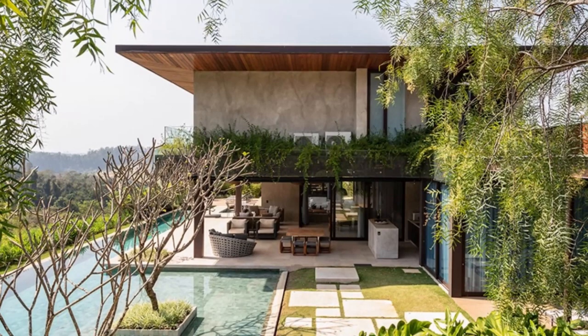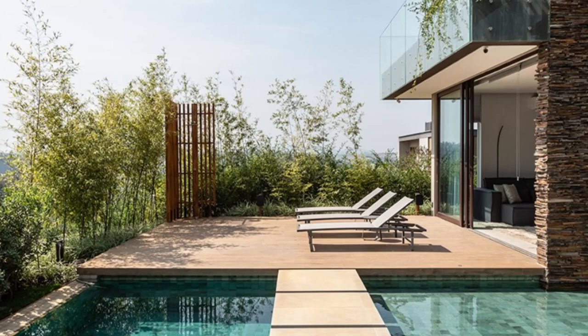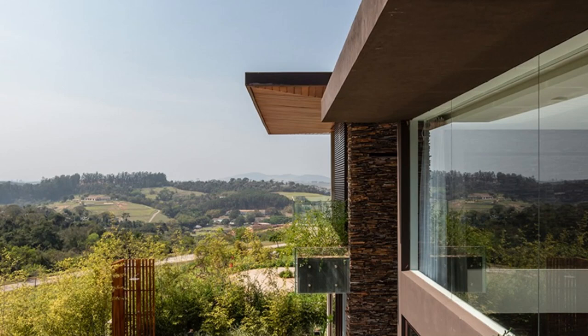The FME house boasts a thoughtfully designed layout, featuring spacious living areas that cater to the needs of a growing family. The architectural elements combine clean lines with a minimalist approach, creating a timeless and sophisticated atmosphere throughout the house.